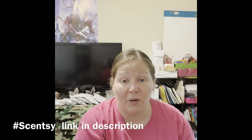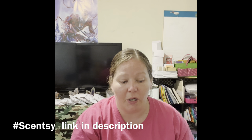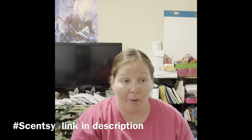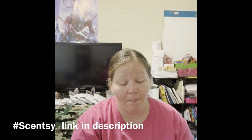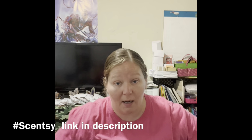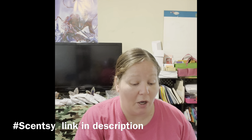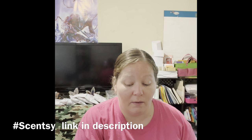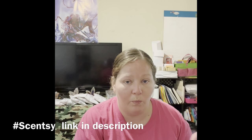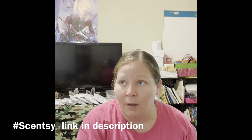We also have Scentsy Club. With the Bring Back My Bars, that's part of it too — you can add it to your Bring Back My Bar in Scentsy Club, and even if they stop selling it for everyone, you're guaranteed to still get it if you have that. You can also set up different Scentsy Club options for what you want to get and how often.